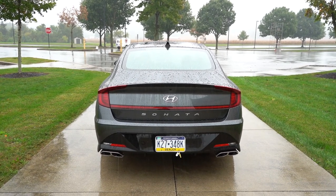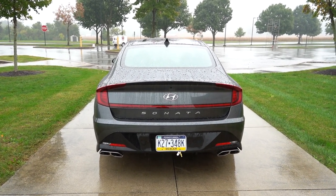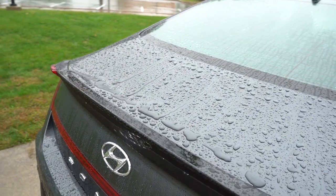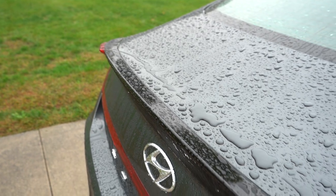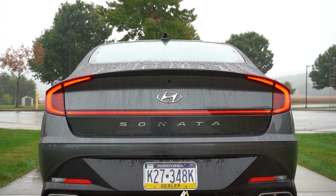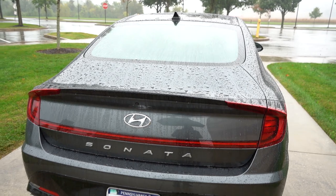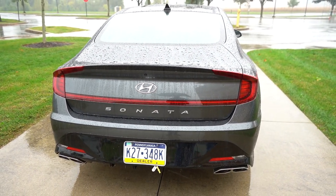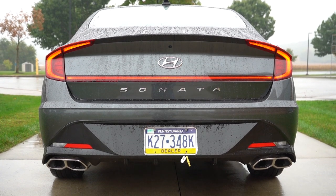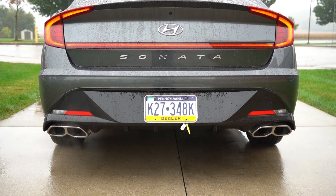At the rear: body-colored shark fin antenna on most trims, but the N-Line and SEL Plus get a gloss black one. The N-Line is the only Sonata trim with a gloss black rear spoiler — all others are body-colored — and it ties in nicely with the black portion of the tail lights. There's a center high-mount stop lamp just below the antenna, and LED tail lights come standard on every trim. The Sonata lettering is spelled out horizontally across the rear. The N-Line also gets a gloss black rear diffuser, which looks really sharp.